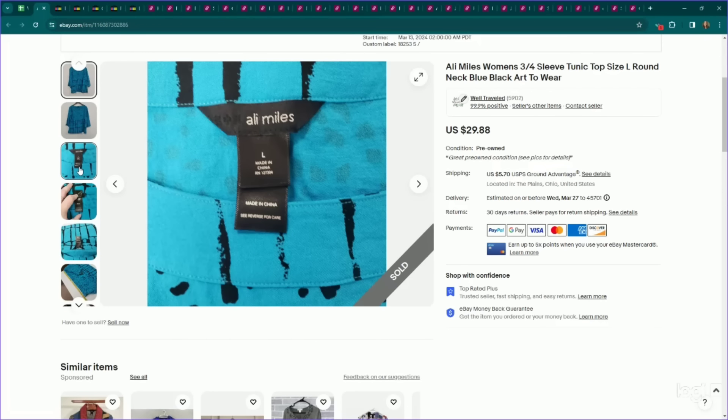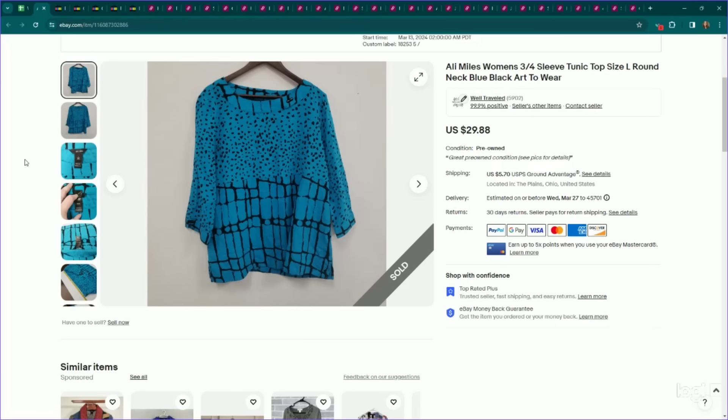This falls under my core customer of that artsy mature buyer. This is Allie Miles — larger sizes have really great sell-through rate. This is just a size large, but pretty decent sell-through rate. Kind of an art-to-wear tunic top. I listed this for $30, it sold for full asking price, and it sold the day after being listed.